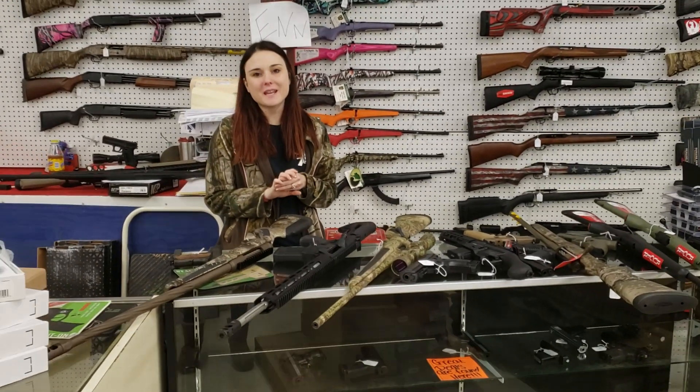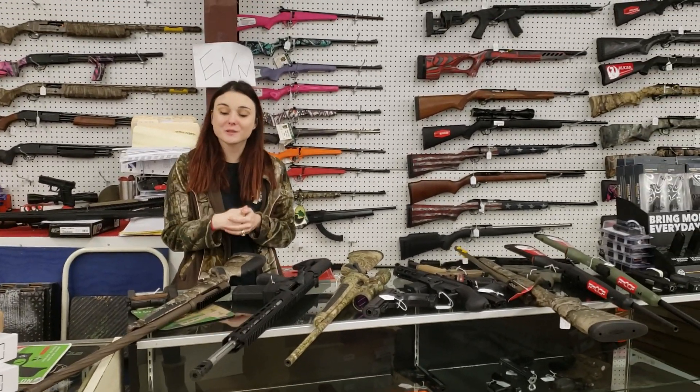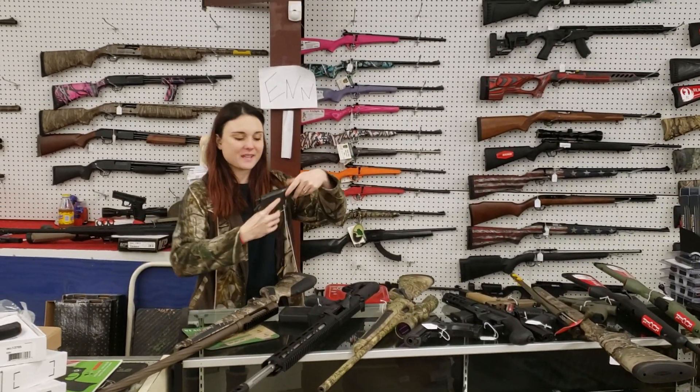Hey y'all, it's Amber from Exile. Happy Friday, everybody! Y'all don't forget, today we are here until 6. I'm going to start my video today with my used stuff that came in.